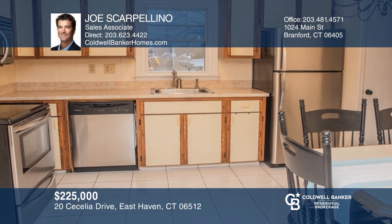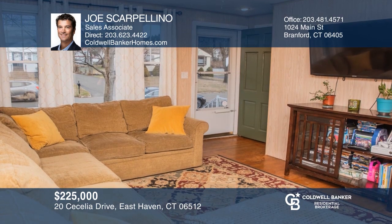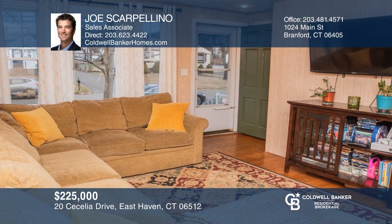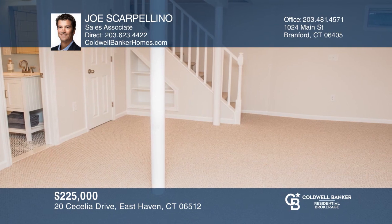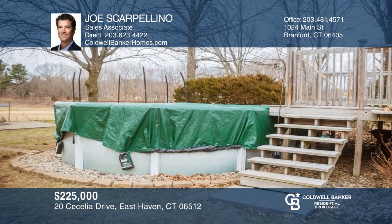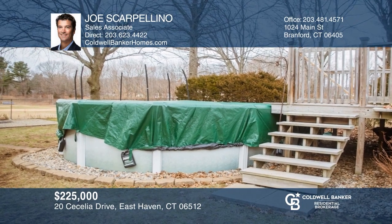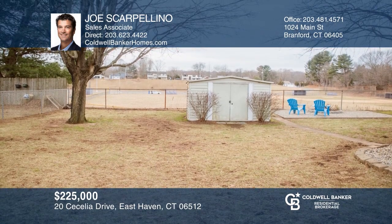Meticulously maintained ranch located in the Pitt neighborhood. This three-bedroom home offers a kitchen with newer stainless steel appliances and living room with a wall of windows. The remodeled lower level includes a full bath and plenty of storage space. Enjoy the expansive backyard with above-ground pool, deck, and fire pit all overlooking the ball field and park. Joe Scarpolino would love to tell you more.